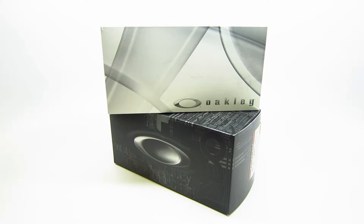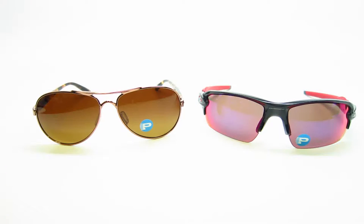Hey guys, this is iHeartShades and today we're going to tell you why Oakleys are just so awesome. The first reason why Oakleys are so awesome is because of their high definition polarized lens. Their lens lets you cut down glare and lets you see fish and rocks anywhere in front of you.